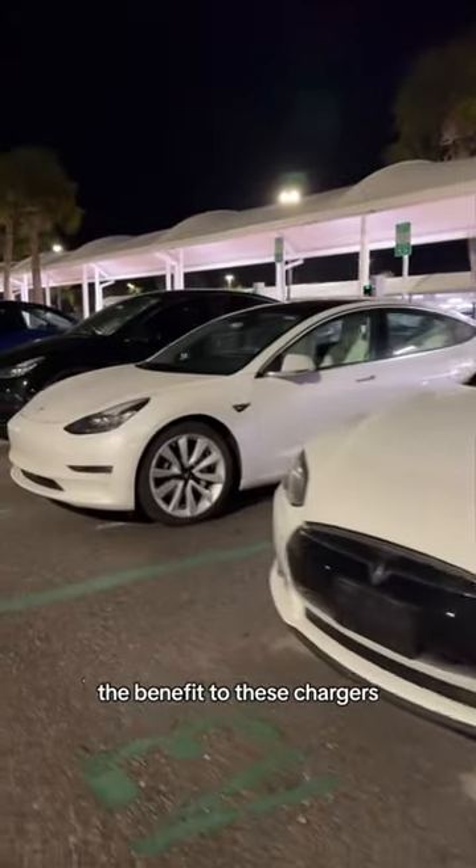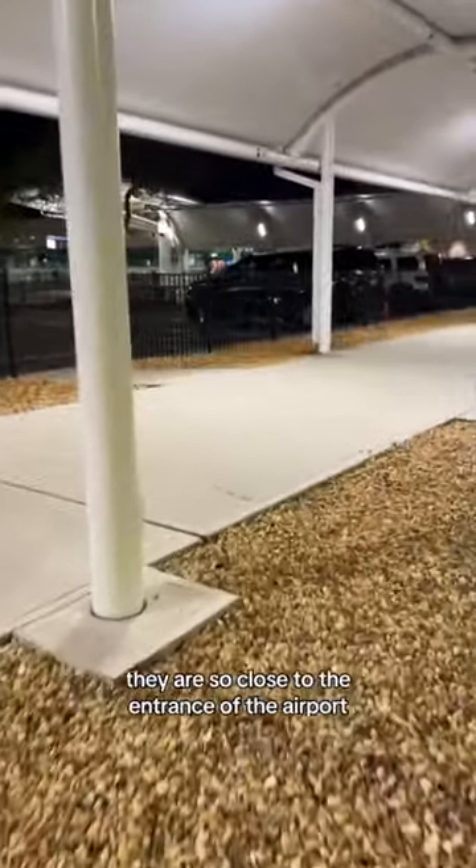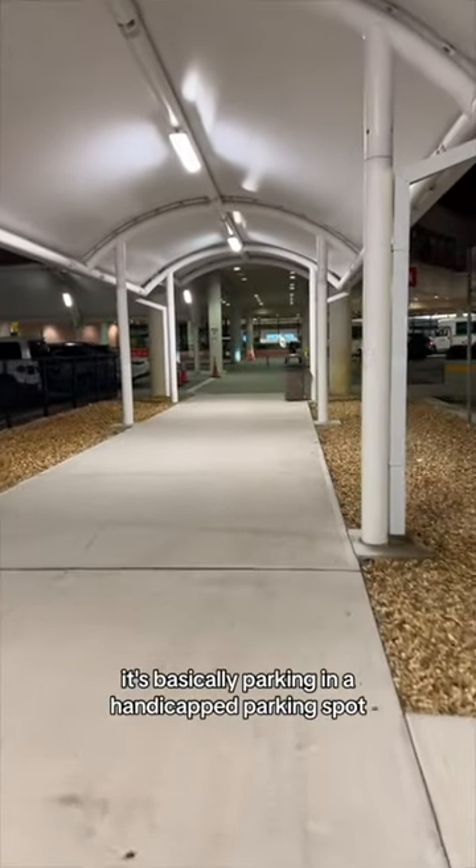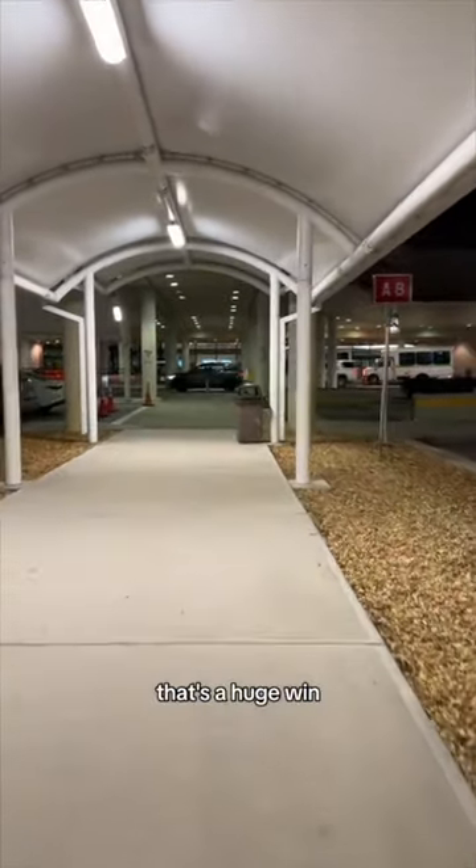That being said, the benefit to these chargers: they are so close to the entrance of the airport. It's basically parking in a handicapped parking spot. That's a huge win.